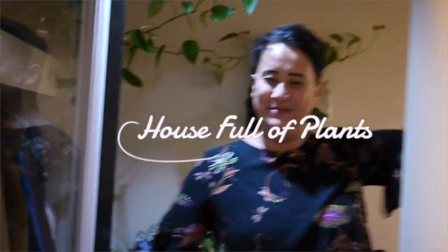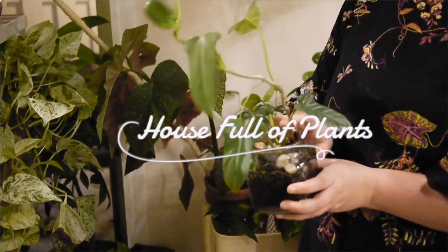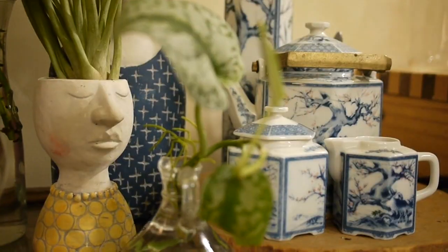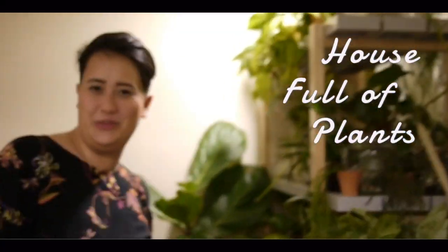Hello, my name is Jennifer and welcome to the House Full of Plants. You're like, oh wow, you have a lot of plants. And it's like, baby, this is the House Full of Plants.